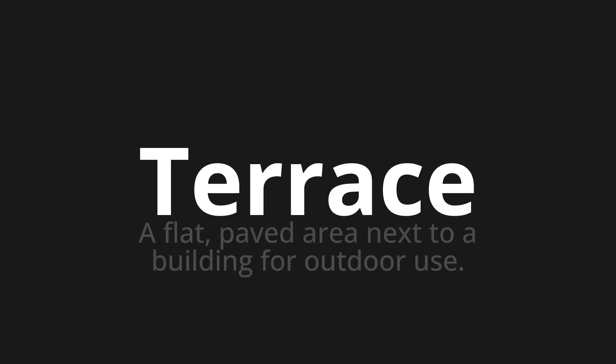Welcome to this pronunciation video. Today we will be focusing on a new word that you might find challenging or intriguing. So let's dive into today's word: terrace, which means a flat, paved area next to a building for outdoor use.